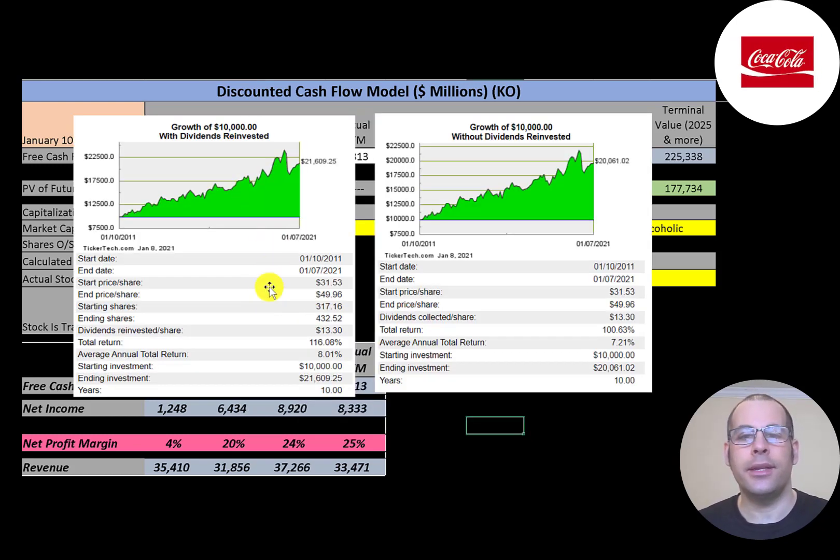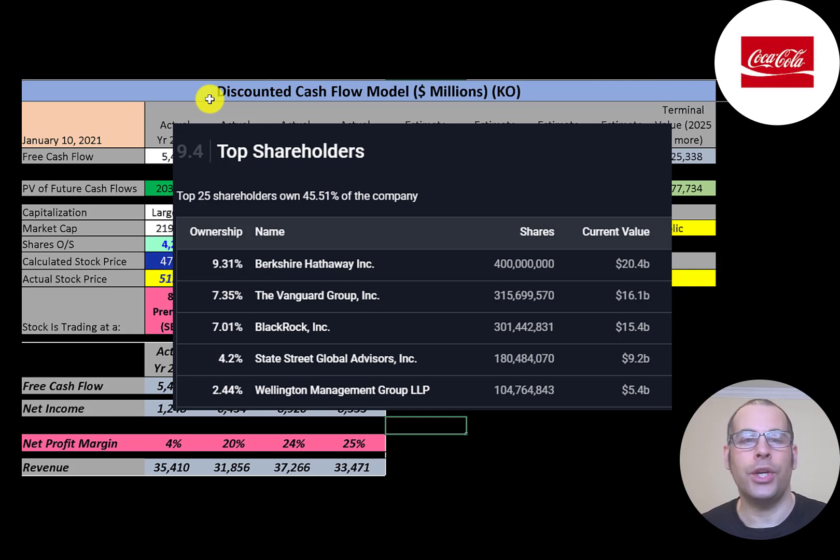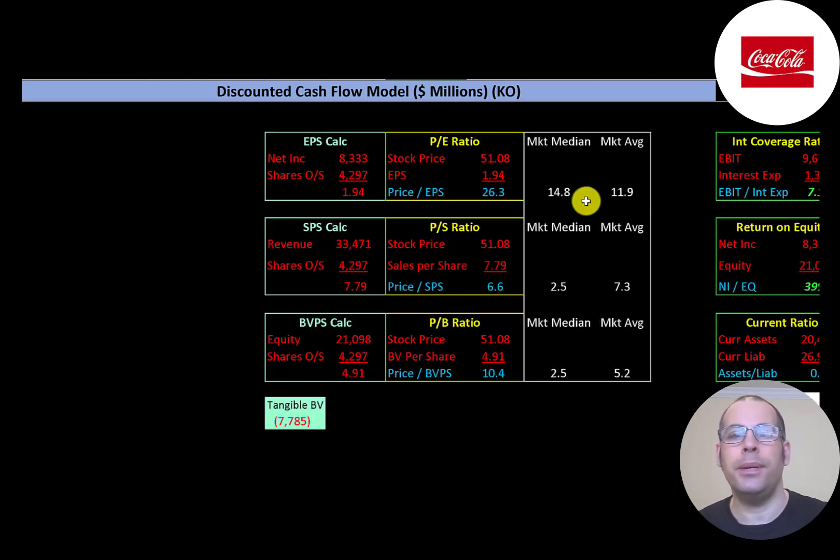If you invested $10,000 in this company 10 years ago and reinvested the dividends, you'd have $21,600 today. Without reinvesting dividends, you'd have $20,000. If you invested $10,000 in Coca-Cola back in January 2011, you could have sold at any point and made a profit — this is why people invest in companies like Coca-Cola. Warren Buffett's Berkshire Hathaway is the biggest shareholder at 9.3%, followed by Vanguard, BlackRock, State Street, and Wellington.